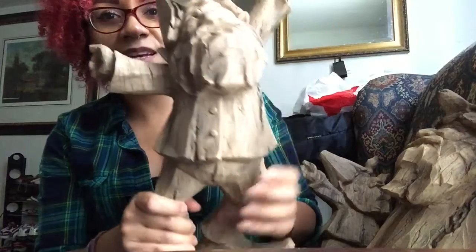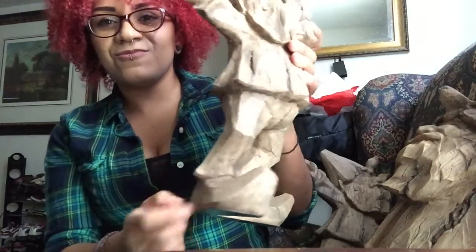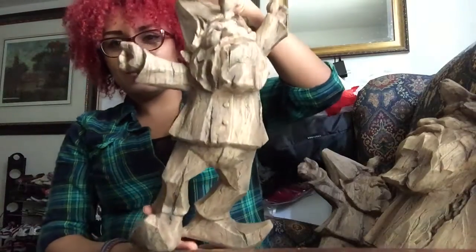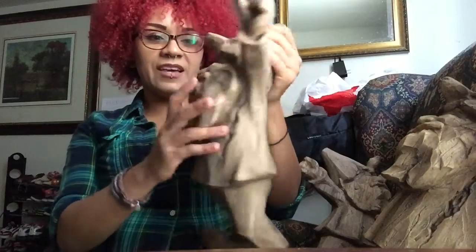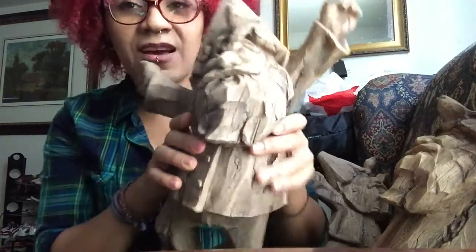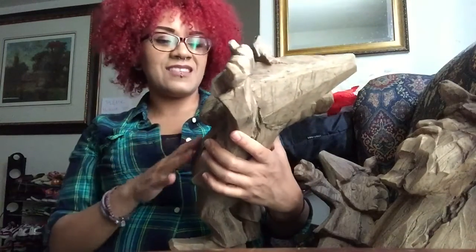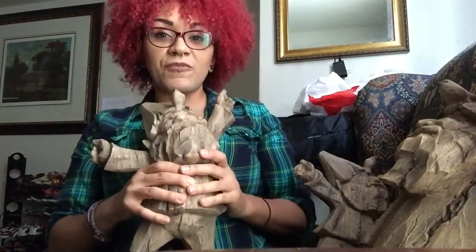He's got his arms stretched out, he's got this adorable little outfit — look at his shoes! He's pretty big too. I love that I have three of them, and I like that they look like stone or like wood or something. I like these better than, say, the colorful ones. These are just so cool.